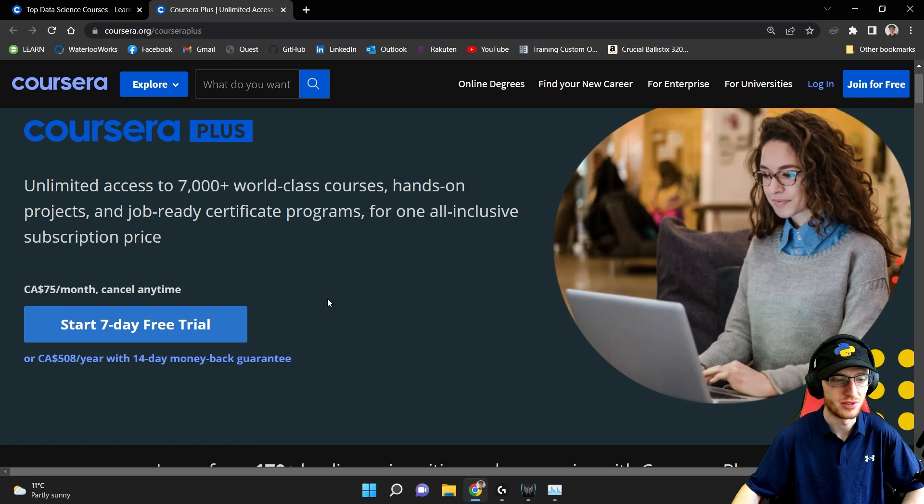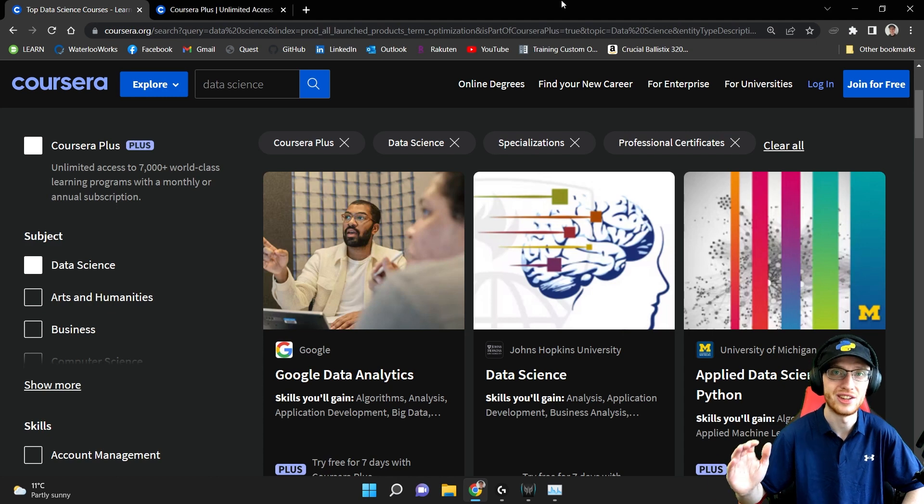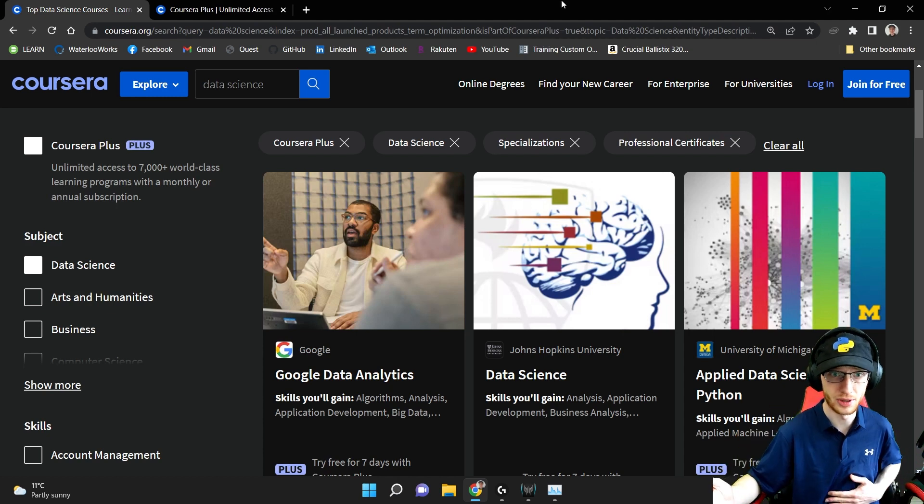All you have to do is pay this fee. If you do 75 Canadian a month or 500 a year, you get access to all these different courses and their certificates. Is that a lot of money? 500 a year? Yeah, even for me, that would probably hurt.